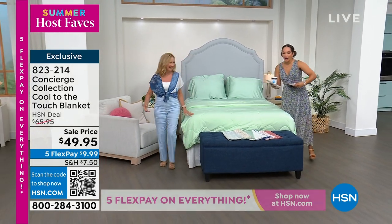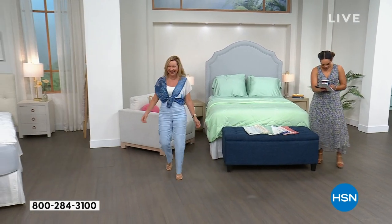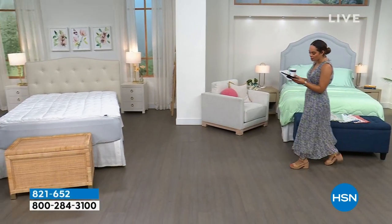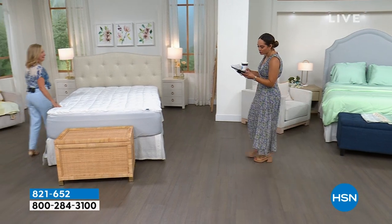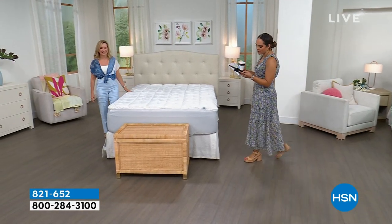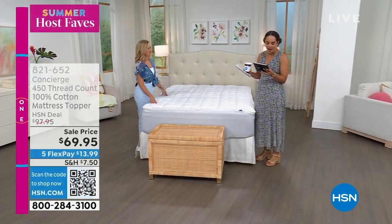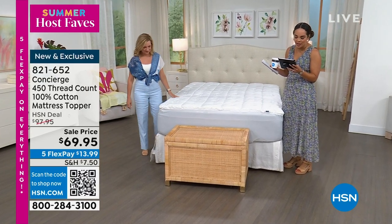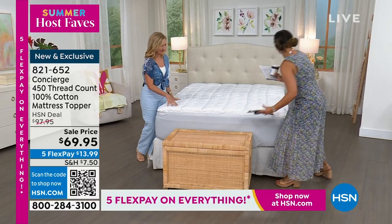We're live on Facebook! Hi everyone on Facebook. Hi to Chris — she says her TV is on all day for her doggies for background noise. Hi to Marie, hi to Lori, and so many fun people tuning in. Hi to Rachel as well.